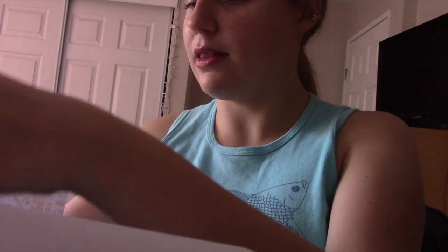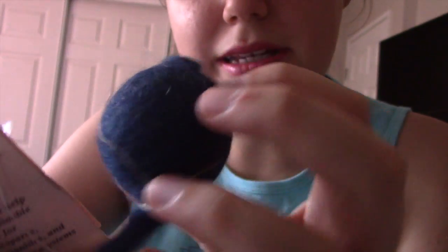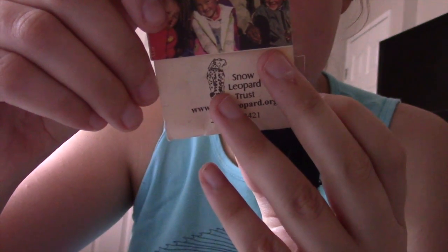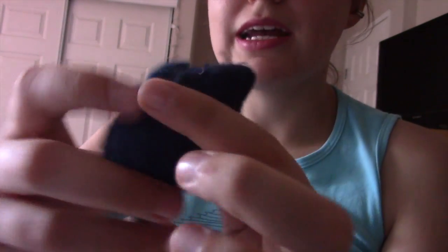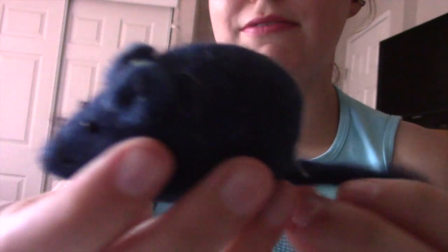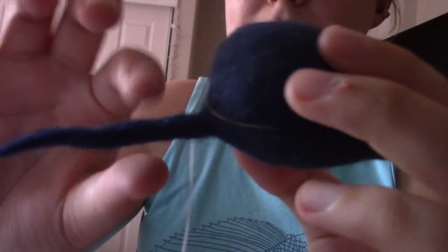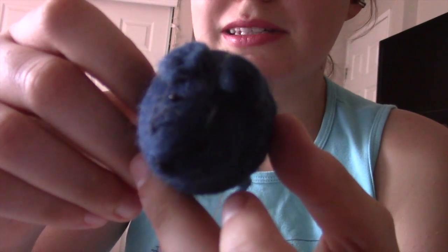The first item is a fabric mouse. It says Snow Leopard Trust, snowleopard.org — together we can help create a sustainable future for snow leopards, local communities, and the mountain ecosystems they share. Thank you for your help. So I guess the proceeds of these mouse toys go to the Snow Leopard Trust, which is really cool. It's the nice kind of fabric that my cat's going to really enjoy batting around, and she'll enjoy playing with the tail too.